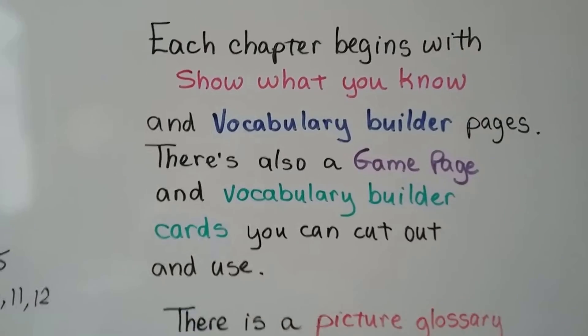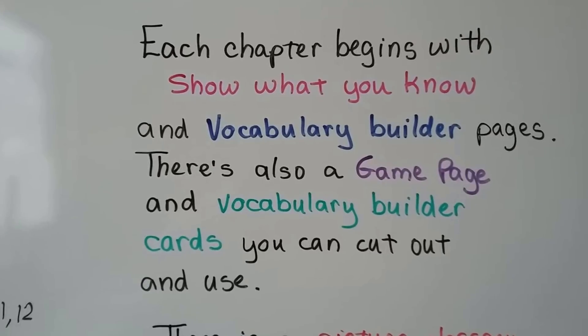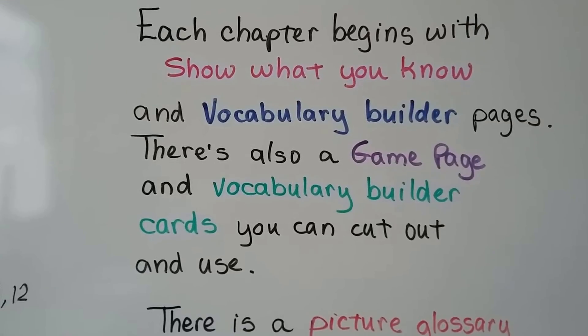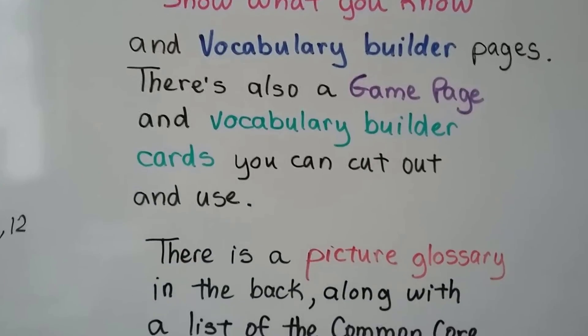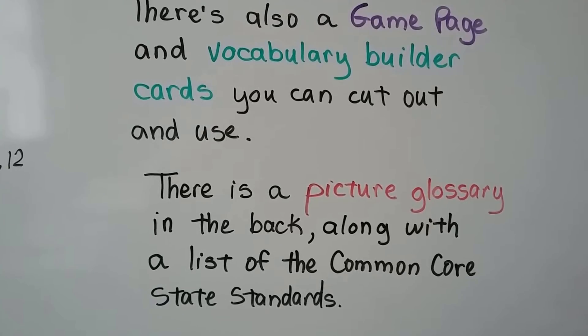For the Go Math book, each chapter begins with Show What You Know and Vocabulary Builder pages. There's also a game page and Vocabulary Builder cards that you can cut out and use, plus a picture glossary in the back along with a list of the Common Core State Standards.